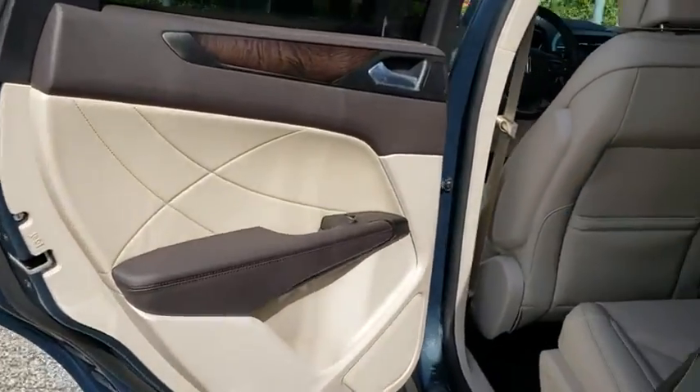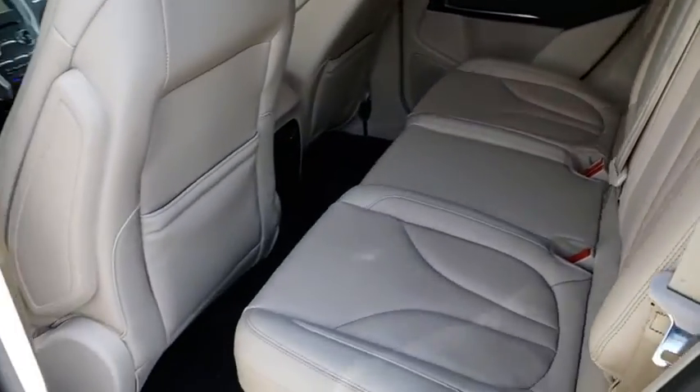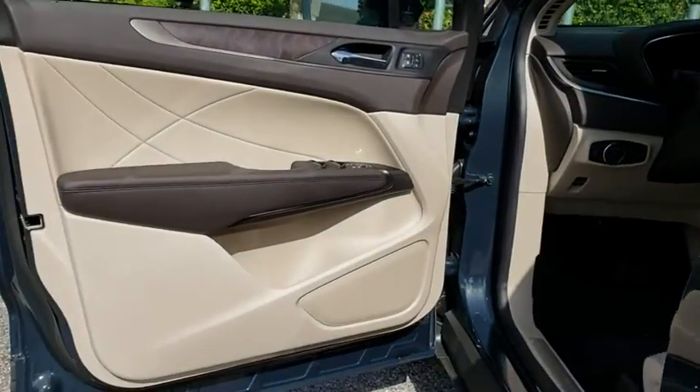Bluetooth, adjustable steering wheel, power steering, keyless start, floor mat, auto dimming rear view mirror, four wheel disc brakes, aluminum wheels.